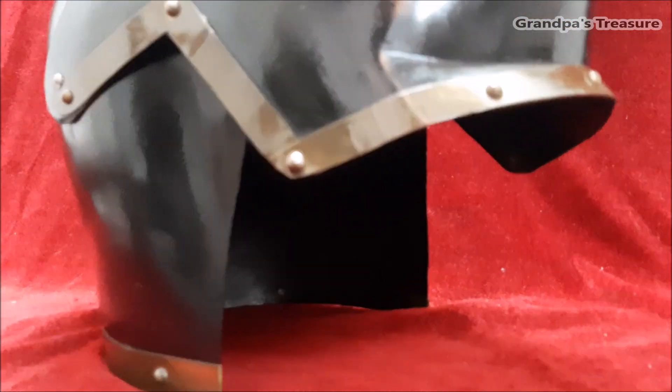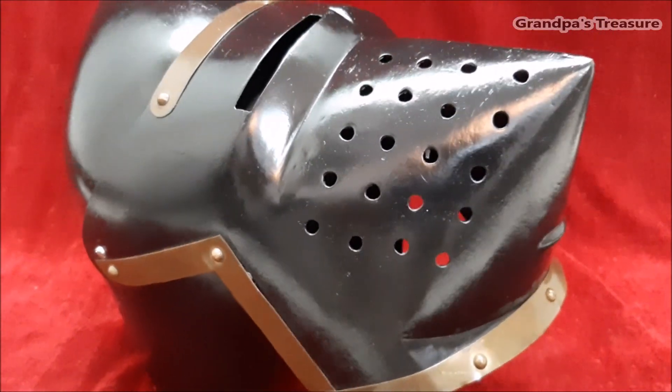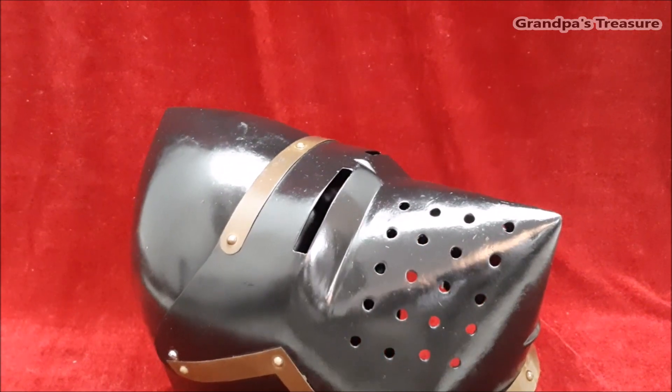This design not only provided better protection for the face but also improved ventilation and visibility for the wearer. The visor could be lifted up or removed entirely for better visibility when not in combat.